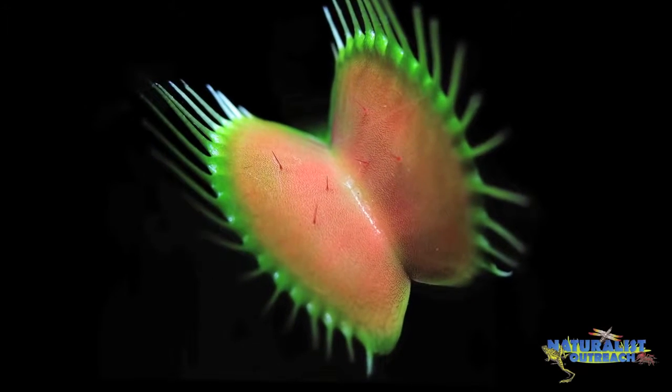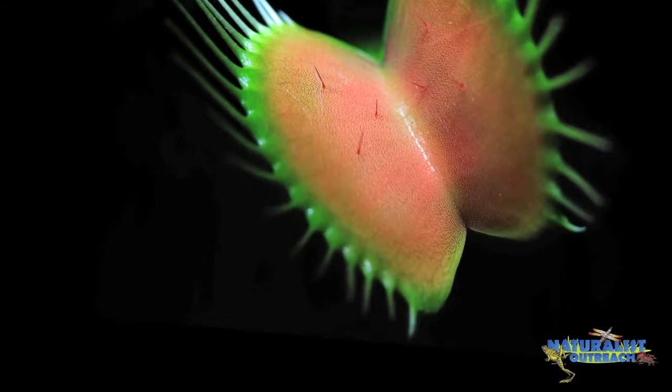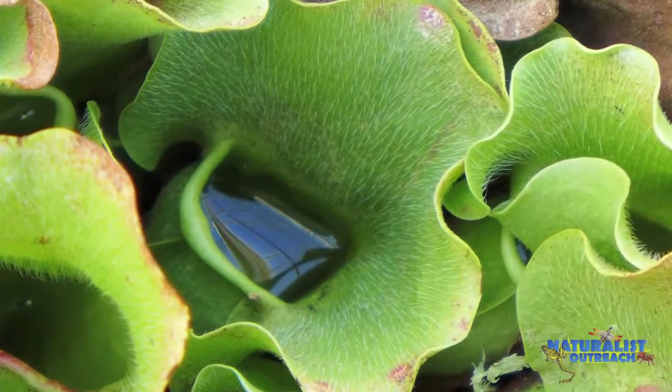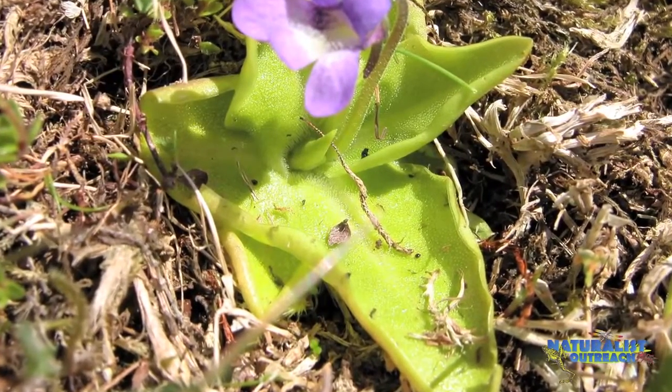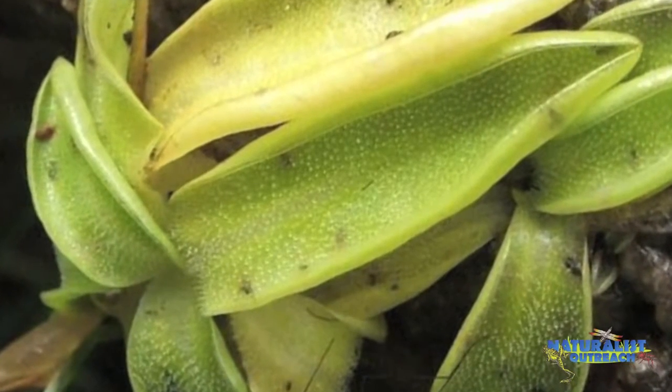Some carnivorous plants actually produce nectar. Venus flytraps secrete nectar on the rim of their traps with glands. Glands, by the way, are special cells that make something like liquid, similar to how tear glands in our eyes make tears. Pitcher plants also have glands that secrete a trail of nectar leading up to the trap. And finally, some carnivorous plants make fake nectar — the leaves of sundew and butterworts are glistening in what looks like delicious nectar, but in reality is a sticky glue.